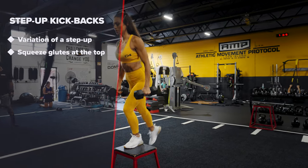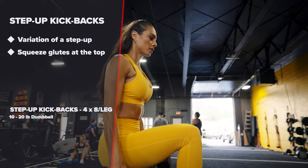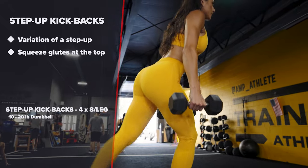Step up kickbacks. A tweak to your average step up. The key to this is squeezing your glutes at the top as you kick back.